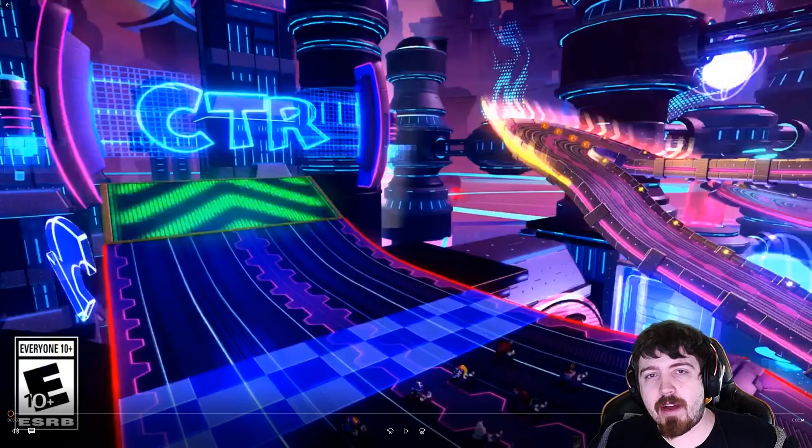Hey everyone, it looks like a new trailer has dropped for Crash Team Racing Nitro-Fueled and this time we're taking another look at Electron Avenue. However, this is more of a focus on outfits and animation.